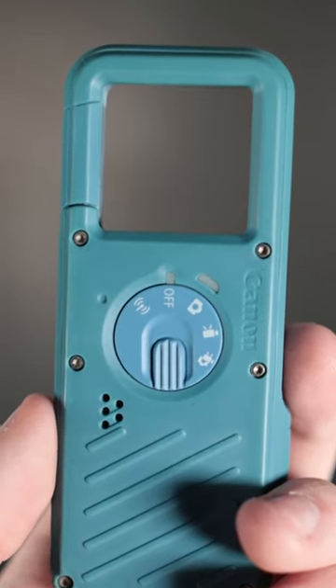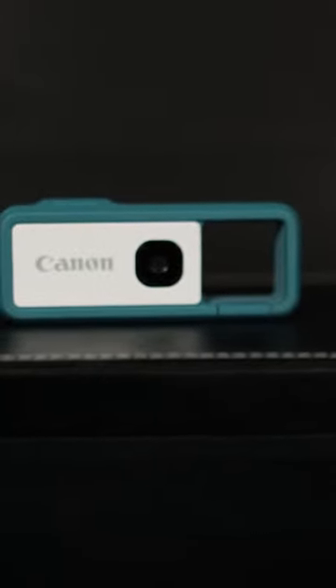Hands down, my favorite part is the carabiner clip that acts as a vague viewfinder. I almost never check my photos on this thing, so it's always a treat to go back and reminisce. Oh, it's also water and shockproof. And that is why...